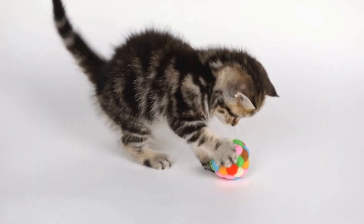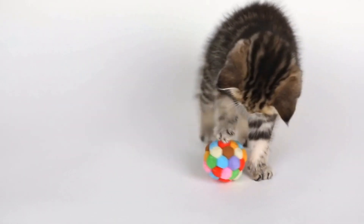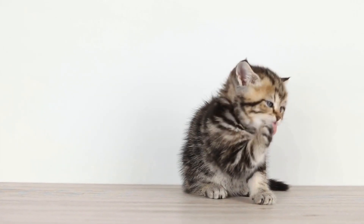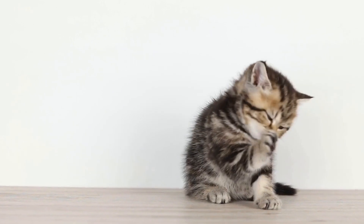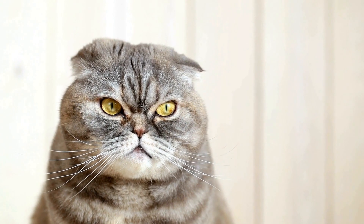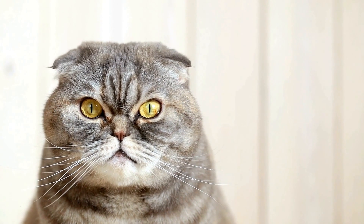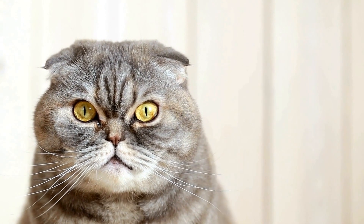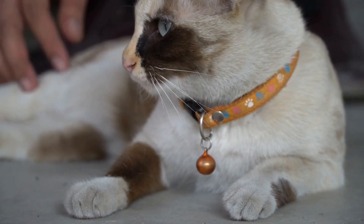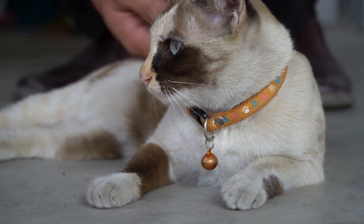In conclusion, cats can indeed develop allergies to certain types of bedding or blankets. It's important to be aware of the materials used in these items and their potential to cause allergic reactions. If you suspect your cat has allergies, consult your veterinarian for proper diagnosis and guidance. By choosing hypoallergenic options and keeping their sleeping area clean, you can ensure a comfortable and allergy-free environment for your beloved feline companion.